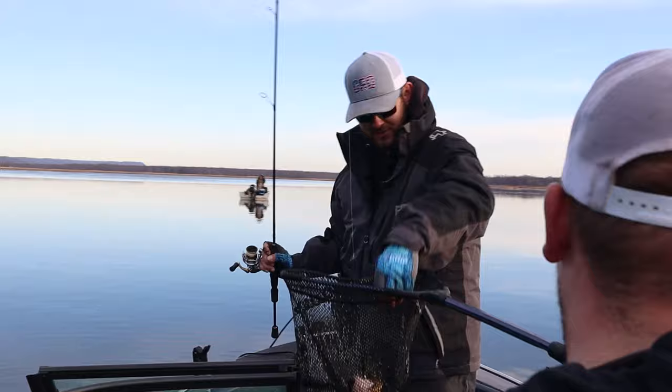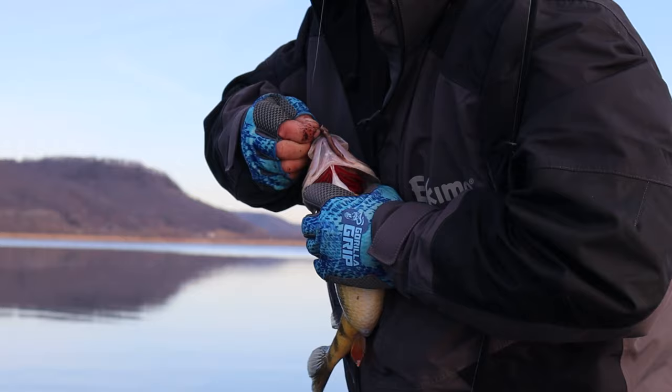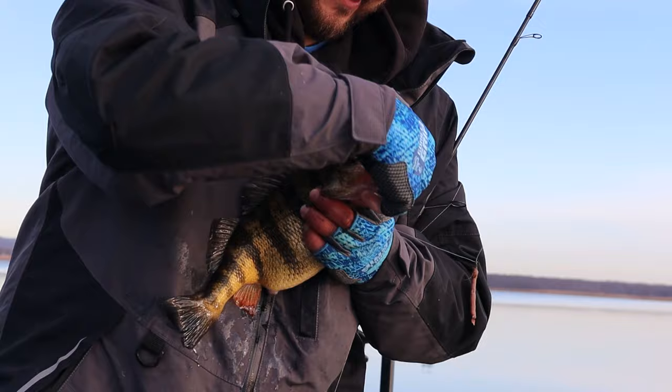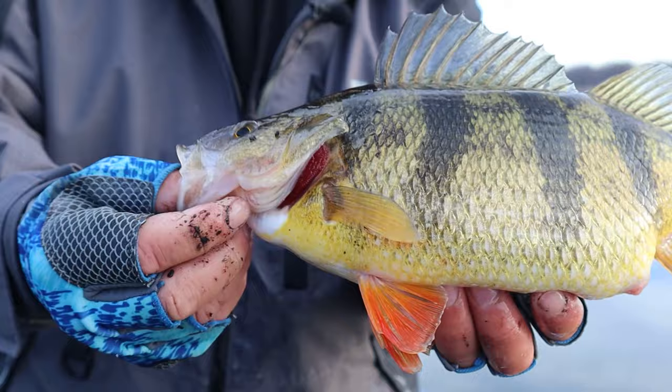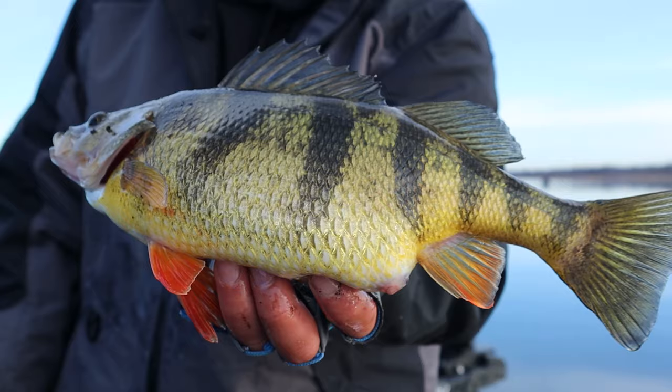That is a nice fish there, buddy. Dom was staring at me watching what I was doing and he finally figured her out. It's a fatty there. That is a toad. That is what we want. That's what the Mississippi is all about right there, ladies and gentlemen. And you know what? That's only a 12, 12 and a half inch fish. But the belly on these — just look at that. That big old girl.